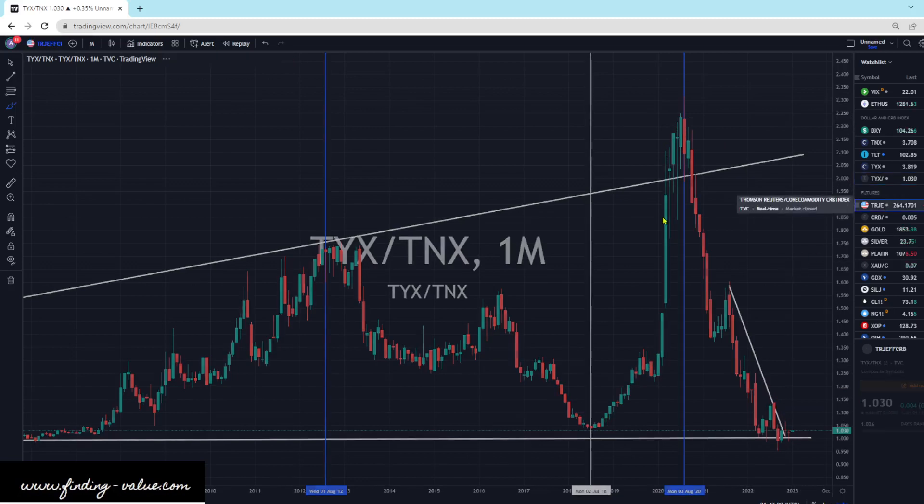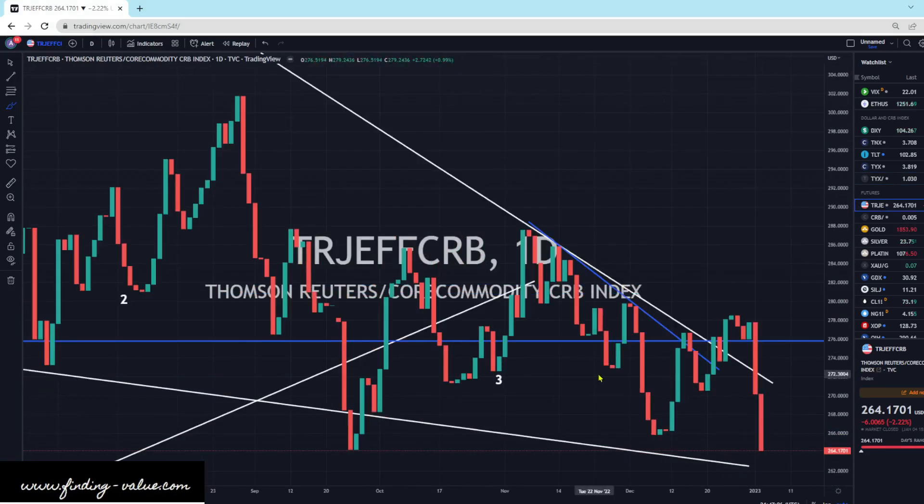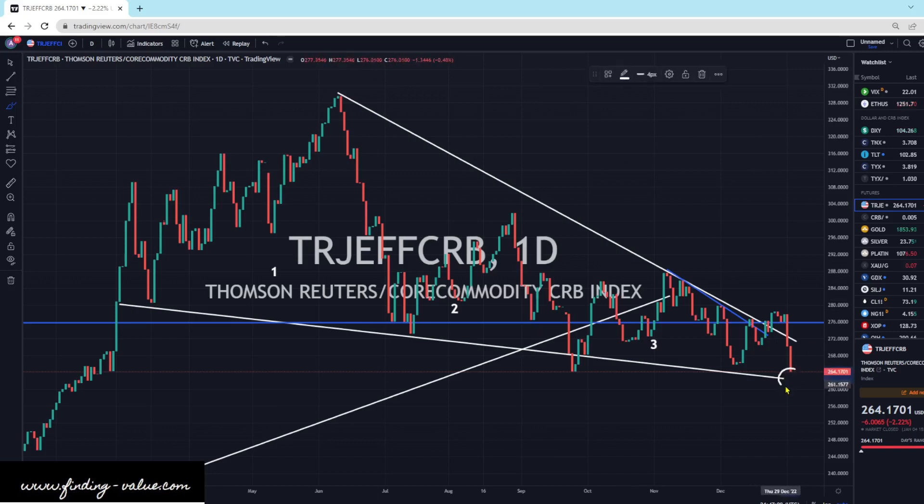Looking at the CRB index, the index is down. Crude oil was down today quite a bit, and we're back within this channel. We could be coming and retesting the bottom of this channel here. I think crude's got a little bit more downside left in it and a reversal pattern left before heading higher, and I think we're getting pretty close. We kind of spilled out to the upside and are coming back down within the pattern. I don't think this is a false breakout — generally speaking, a falling wedge with three humps goes to the upside — but we'll see if there's some more downside left.